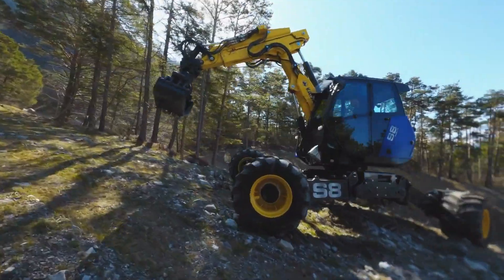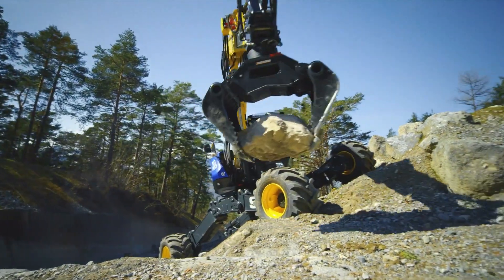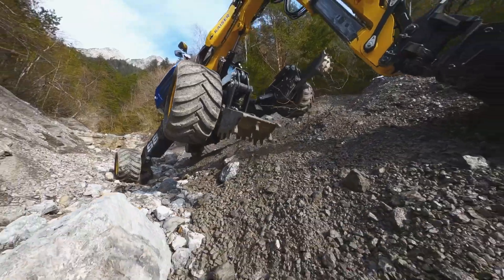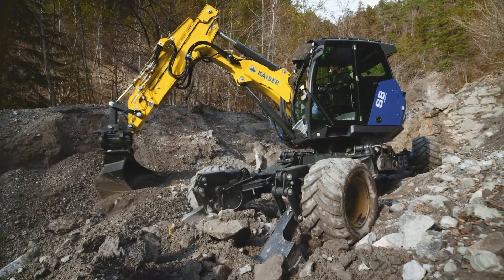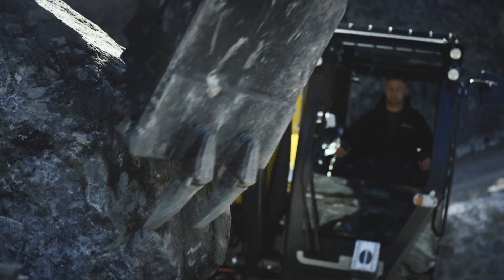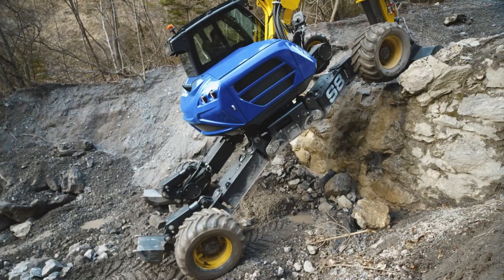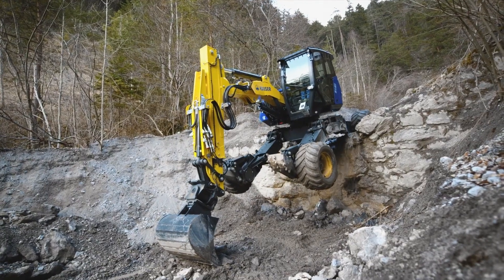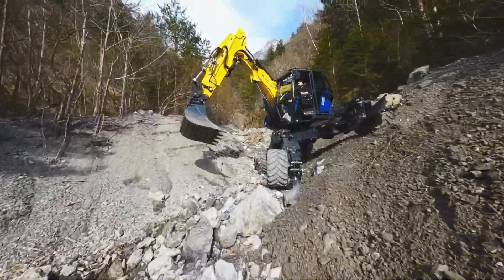The Kaiser S8 Allroad stands out in the world of mobile excavators. Developed by Kaiser, a company renowned in Liechtenstein, this machine is a marvel of engineering. Its unique feature is the all-wheel steer technology, enabling remarkable manoeuvrability in challenging terrains. Primarily used in construction and landscaping, it offers unparalleled flexibility and efficiency, especially in tight spaces where traditional excavators struggle.